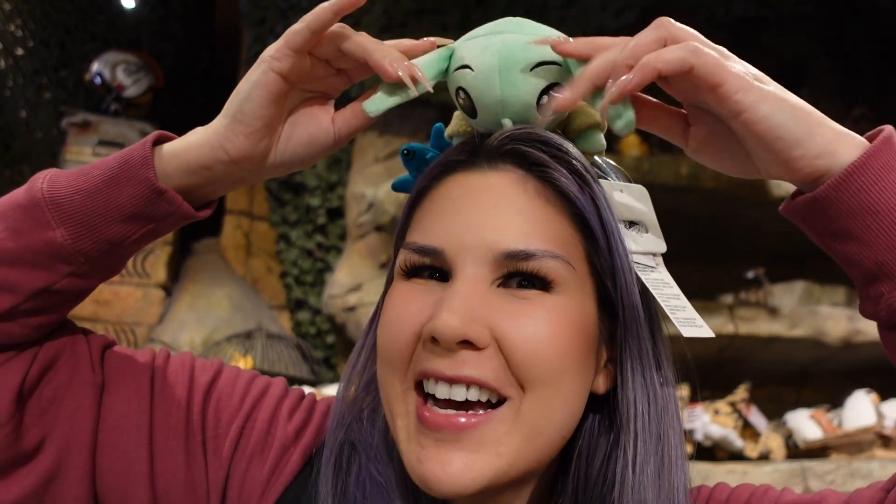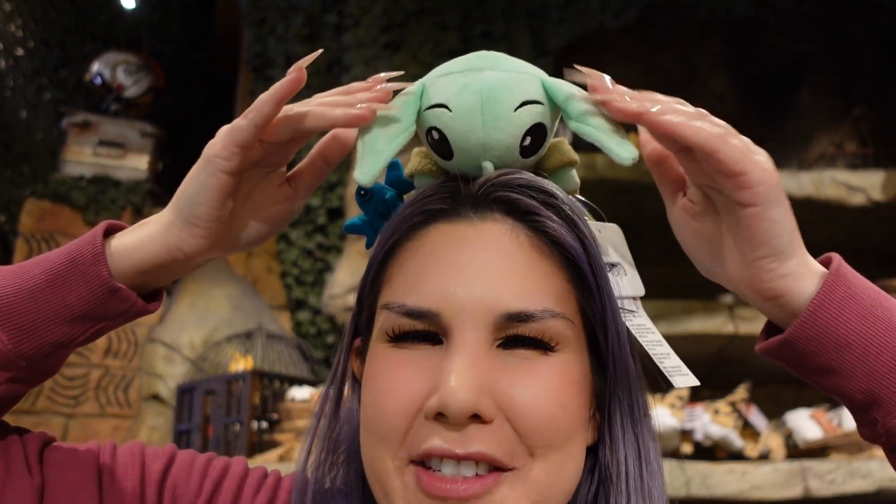I think it would be totally a miss if we had a shopping trip that didn't involve trying on a new pair of ears, so I found the silliest ones I could. What do you guys think? I like that he has floppy little ears. He looks a little silly on me, but isn't that the point? I like that he has a little frog too. He's so pudgy, and he has funny little ears. I like this.